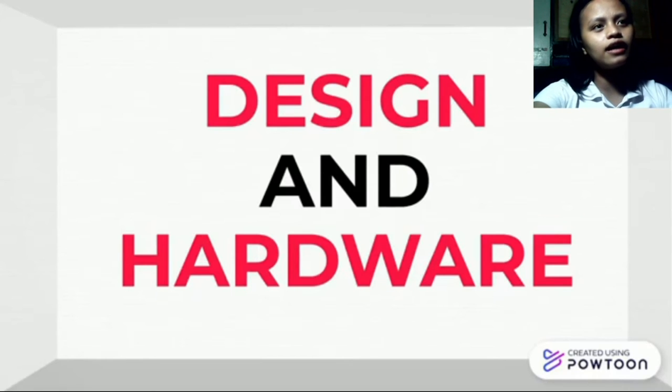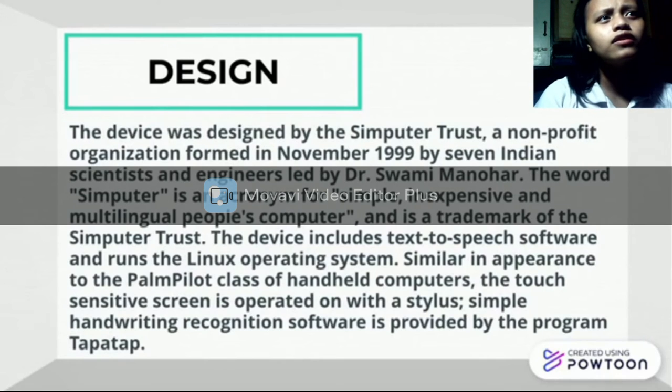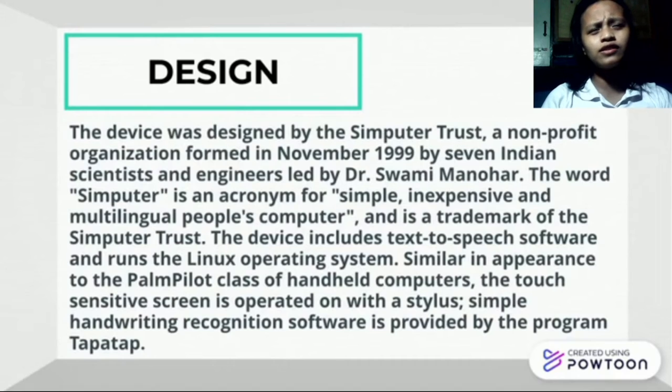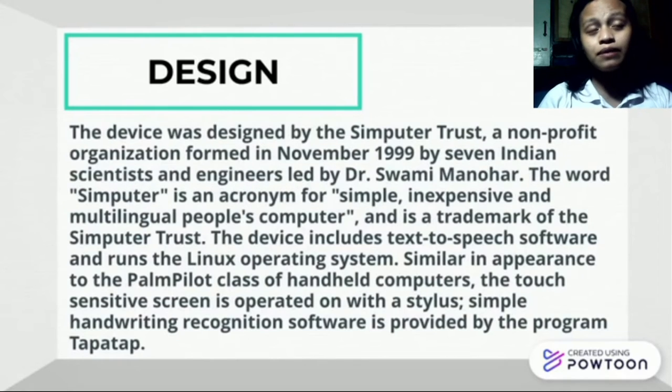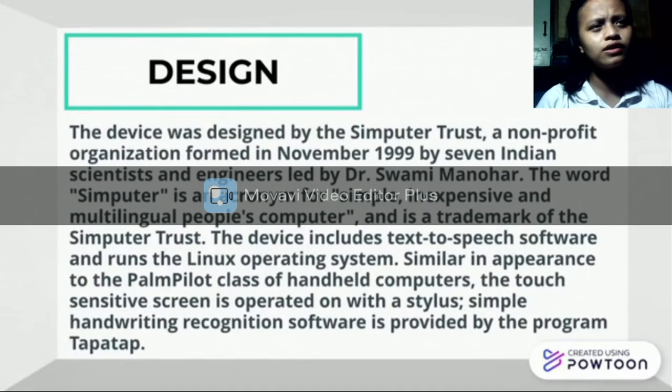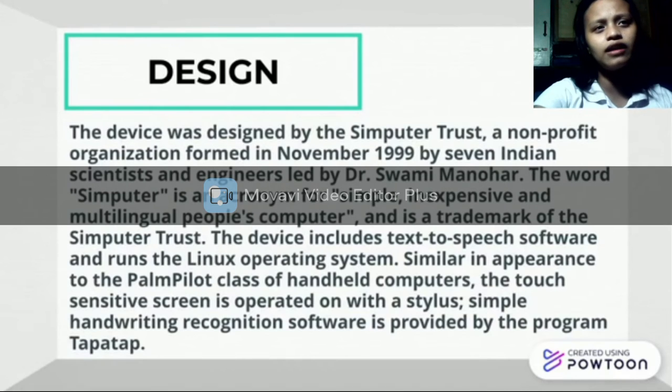The next topic is the design and art. The device was assigned by the Computer Trust, a non-tropic organization formed in November 1999 by 700 scientists, indeed led by Dr. Swami Manohan. The word Simputer is an acronym for Simple, Inexpensive, and Multilingual People's Computer and is a trademark of the Computer Trust. The device includes text-to-speech software and runs the Linux operating system, with touchscreen input and handwriting recognition software provided by the program Tapatap.